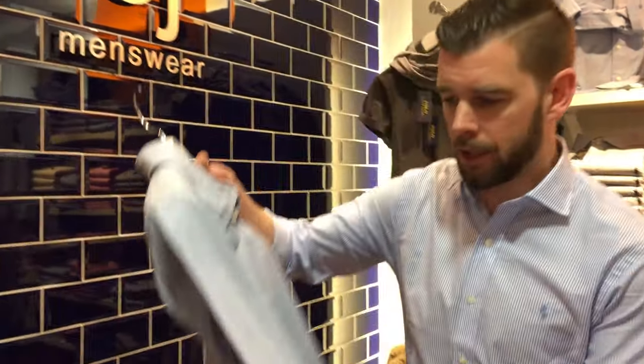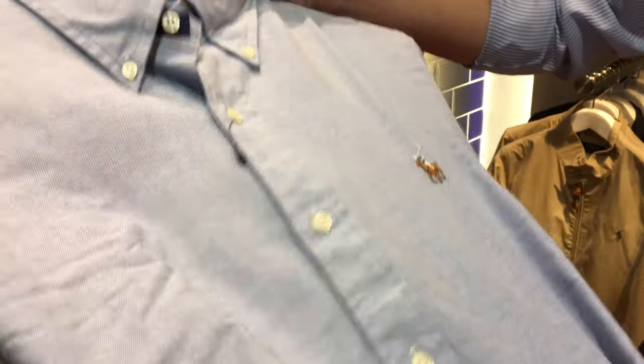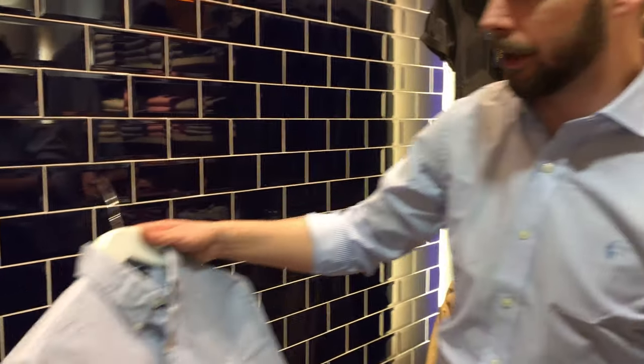One of the most popular shirts in the Ralph Lauren collection this season is a little blue Oxford shirt. It's a little stretch fabric, done slim fit — it's just a brilliant shirt. You can wear it socially, you could wear it a little bit smartly with the button-down collar. It's one of the best stretch Oxford fabrics you'll see out there.